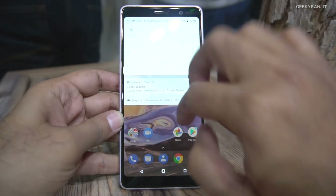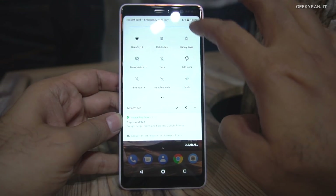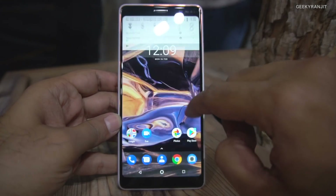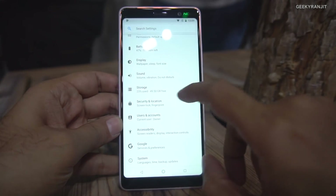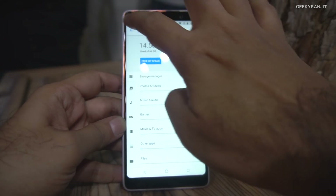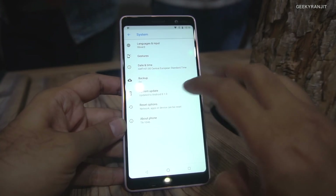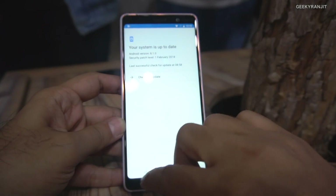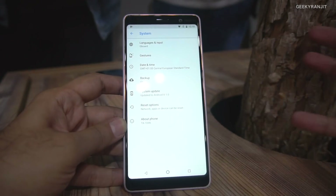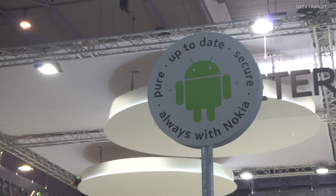Going into settings, it comes with 64 gigabytes of internal storage, so it's quite a premium device. In the system settings, it's running Android version 8.1.1. That's really the thing with Nokia devices — regarding Android updates they are right at the top.